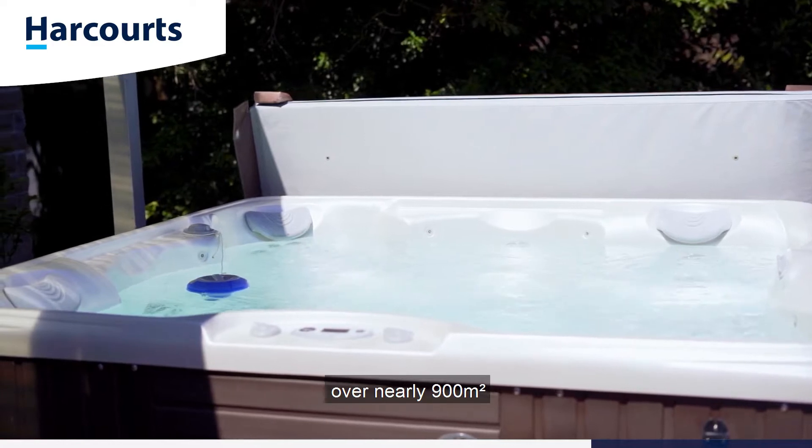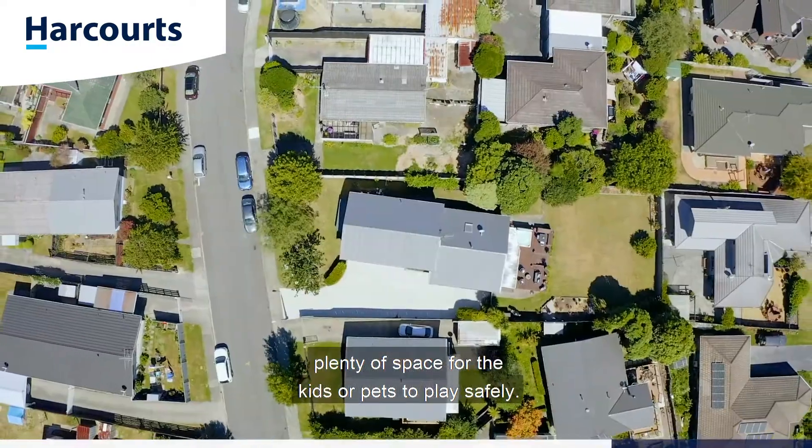The fully fenced section spreads out over nearly 900 square metres — plenty of space for the kids or pets to play safely.